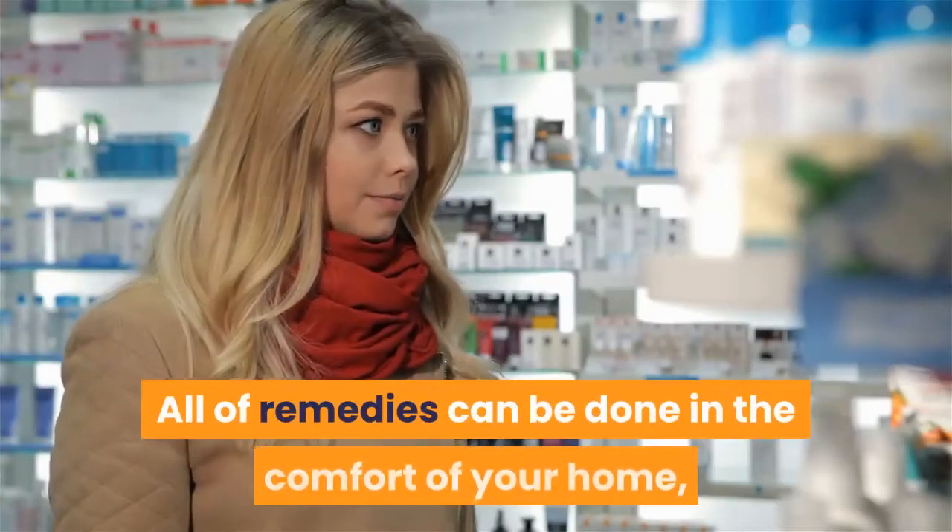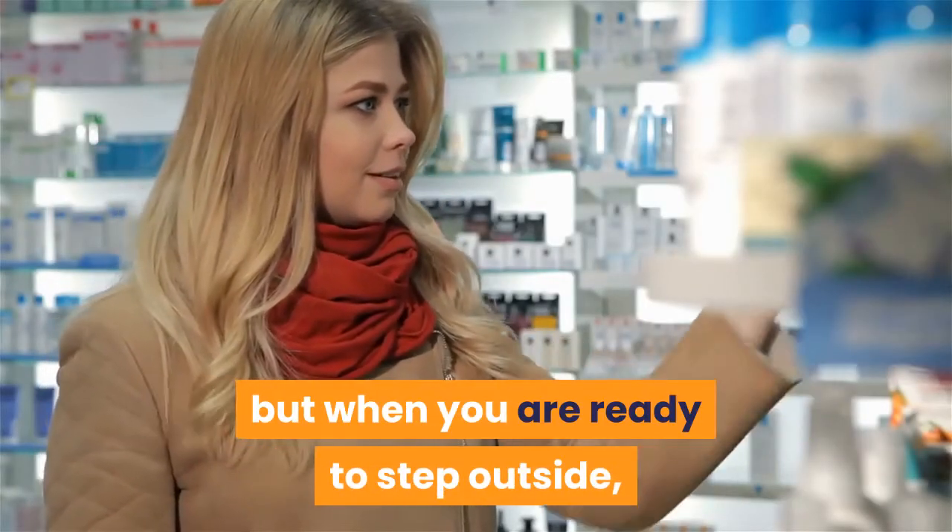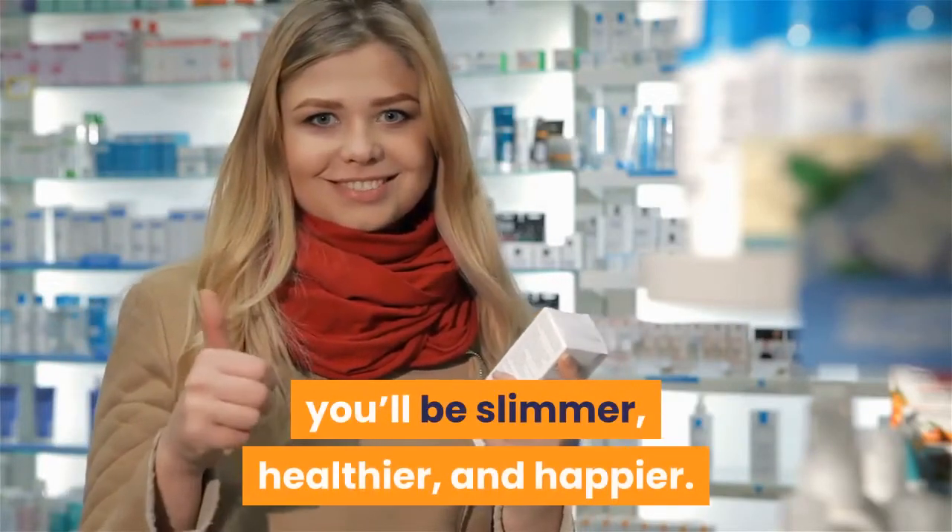All of these remedies can be done in the comfort of your home, but when you are ready to step outside, you'll be slimmer, healthier, and happier.